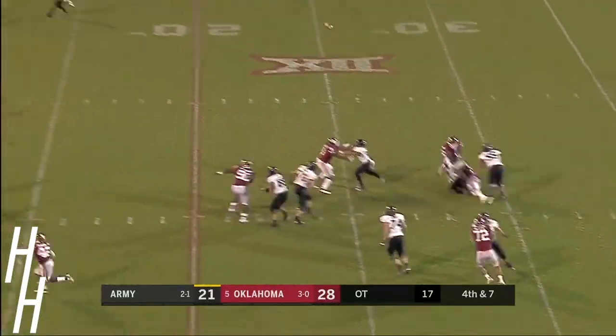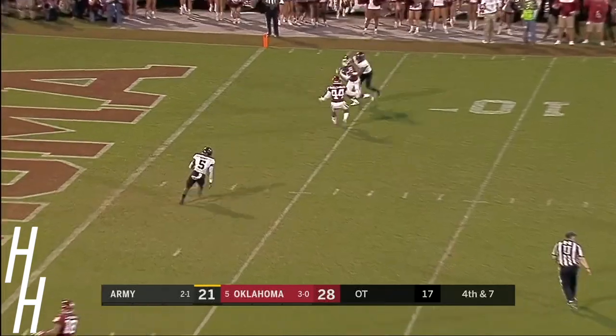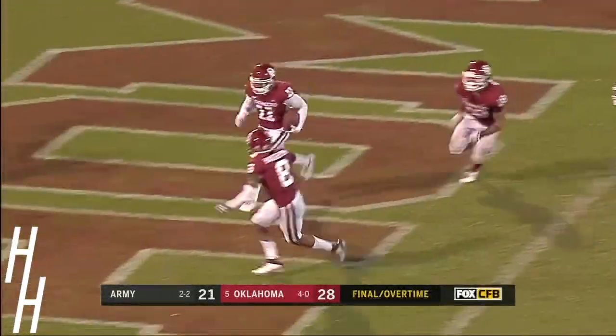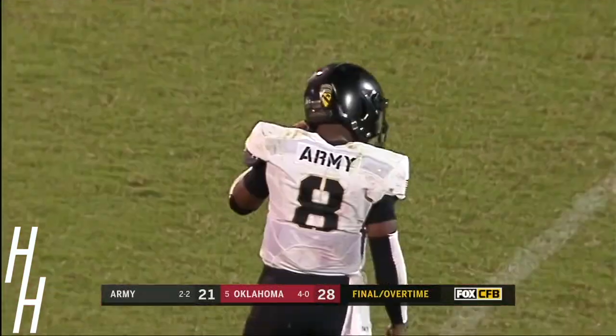Hopkins will throw it — it's up in the air, and that'll do it. Intercepted by Parnell Motley. Oklahoma survives.